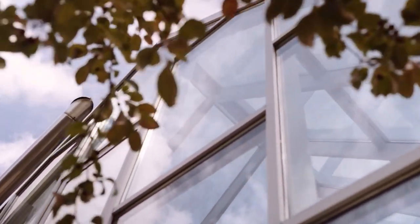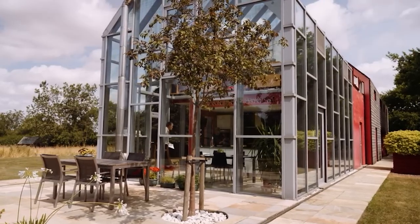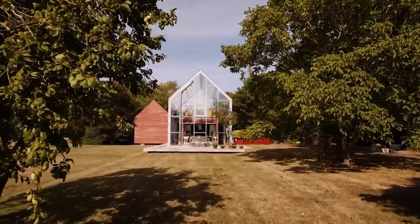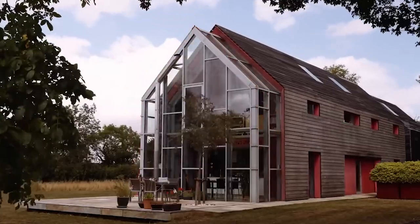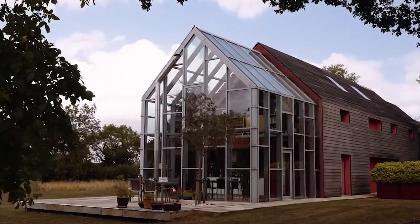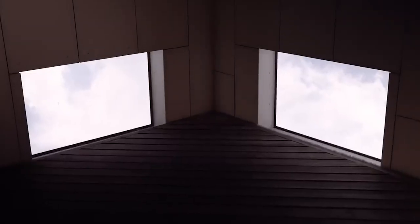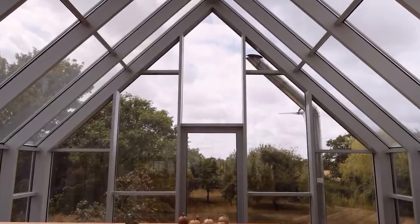Houses with panoramic windows always look cool, but there's one catch — privacy becomes the issue. Well, there is a solution to that problem too. Check out a unique solution London architects came up with: a house that slides in and out of a cover in a matter of seconds.